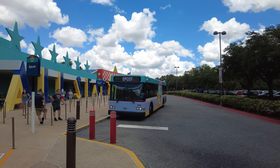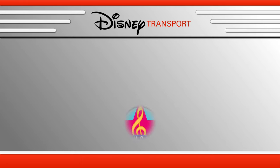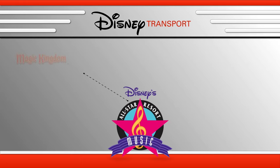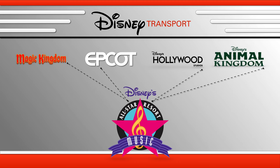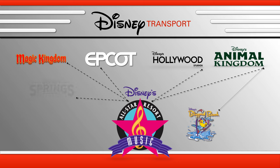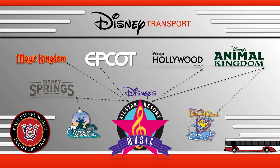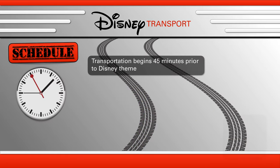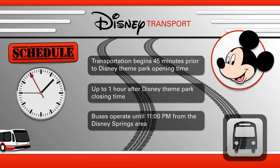The Walt Disney World transportation is located on the exterior side of Melody Hall. Complimentary bus transportation is available to transport you and your family from Disney's All-Star Music Resort to Walt Disney World Resort destinations including Magic Kingdom Park, Epcot, Disney's Hollywood Studios, Disney's Animal Kingdom theme park, along with a transfer to Disney's Blizzard Beach water park, and Disney Springs featuring more than 150 venues, plus a transfer to Disney's Typhoon Lagoon water park. Resort transportation begins 45 minutes prior to park opening and up to one hour after park closing, with buses operating until 11 pm from the Disney Springs area.